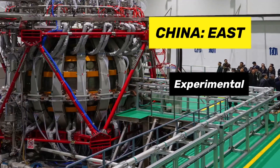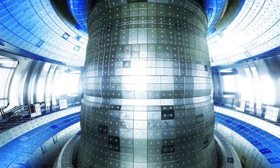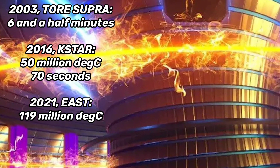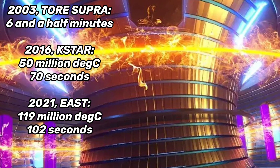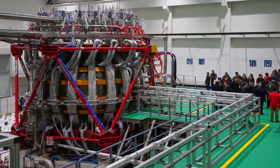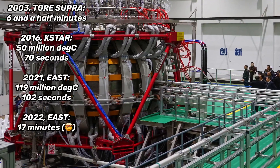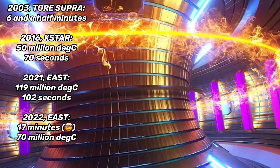But then China's East reactor came along and broke the temperature record by over two times, maintaining 119 million degrees Celsius for 102 seconds. And now that same reactor has also broken the duration record, running in early 2022 for a duration of 17 minutes with a temperature of 70 million degrees Celsius.